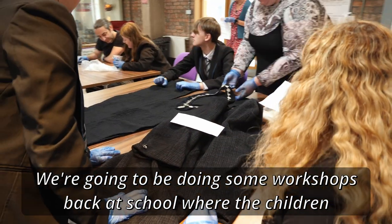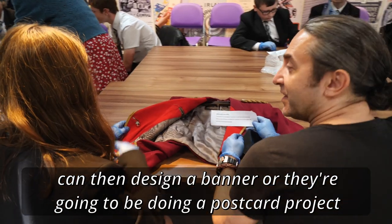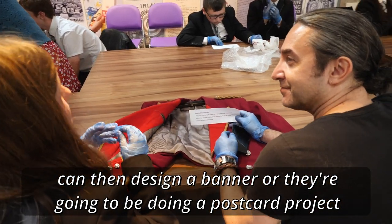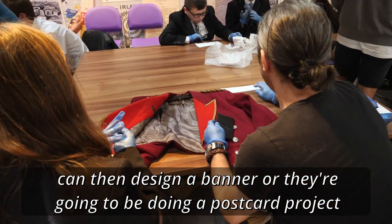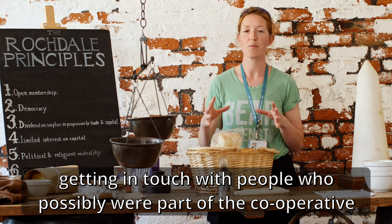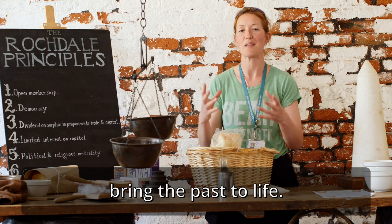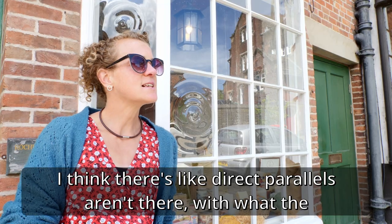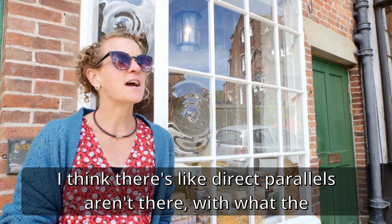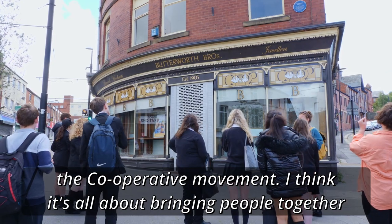We're going to be doing some workshops back at school where the children can design a banner, or they're going to be doing a postcard project, getting in touch with people who possibly were part of the co-operative group in Morecambe and share their stories and hopefully bring the past to life. I think there are direct parallels between what the Good Things Collective do and the co-operative movement.